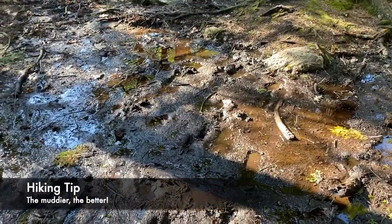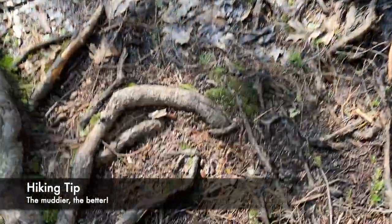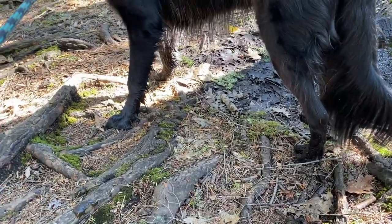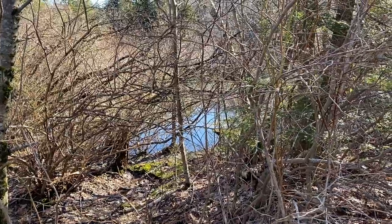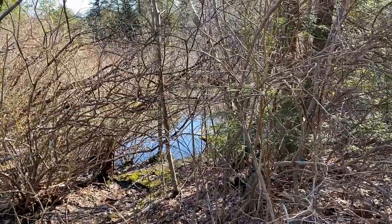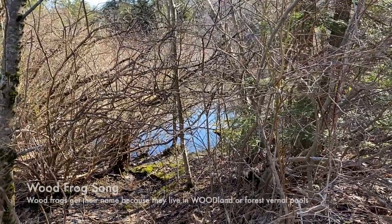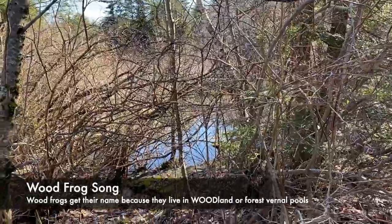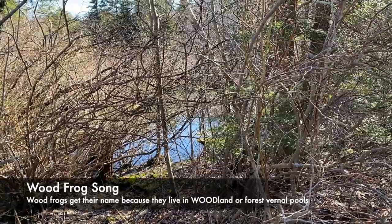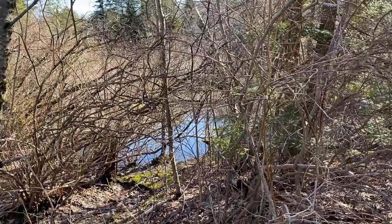You can see this giant mud puddle here — without realizing how deep it was, I took a nice step in it. Check out my shoe and my dog. If you look closely through the brush, you can see there's a little pond over here. If you listen closely, you can hear the calls of an animal called the wood frog. Wood frogs are amphibians, so that means they live part of their life in the water and part on land. This sound means spring is definitely here.